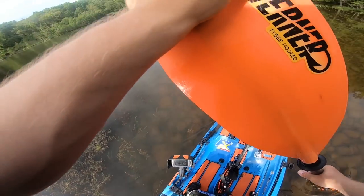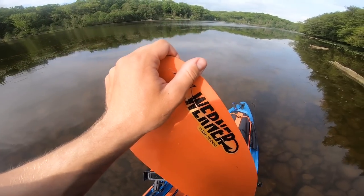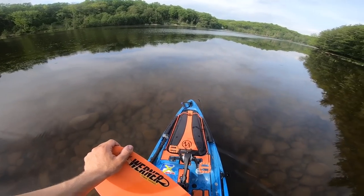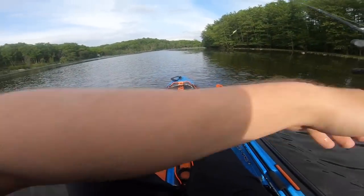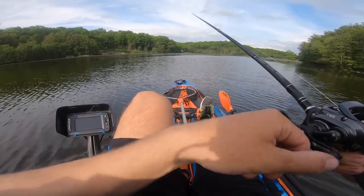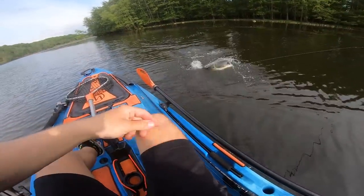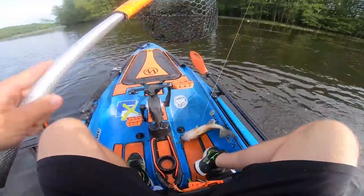There's a rock here. I wonder if you guys can see — oh, there's a perch! Nice, fat perch. And a small moth. Yeah, that's a small moth. Pretty cool.